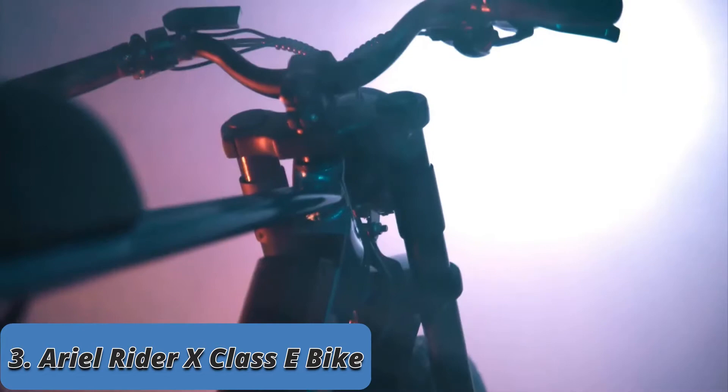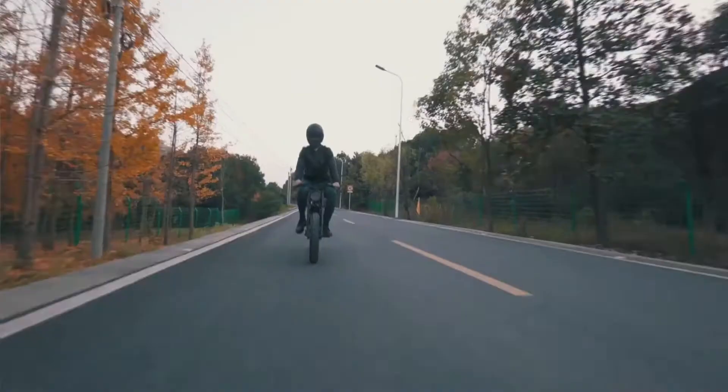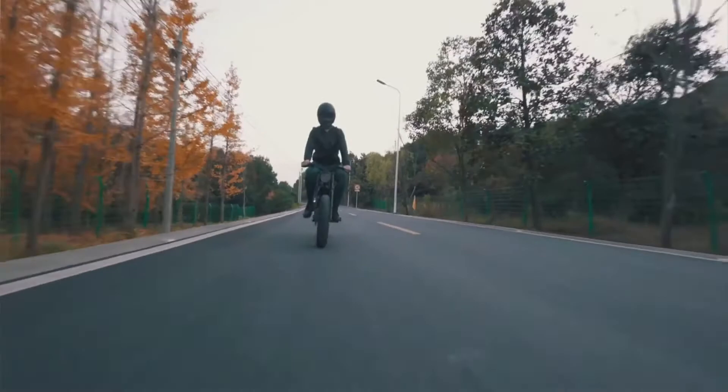Aerial Rider X-Class — everything you want from an e-bike. It features a 750-watt motor with 1,500-watt peak power: fast, powerful, and very high torque. It is all about power without compromising comfort.